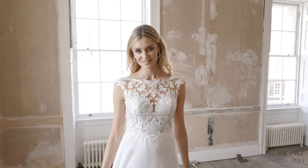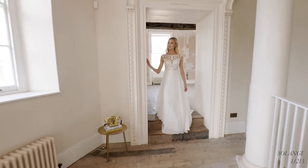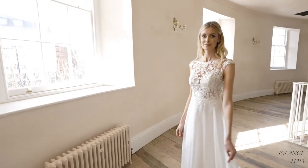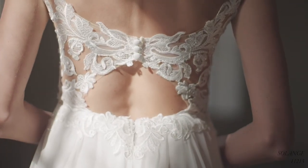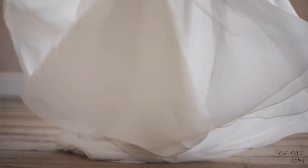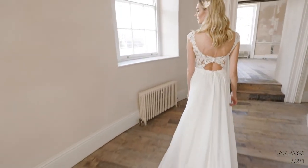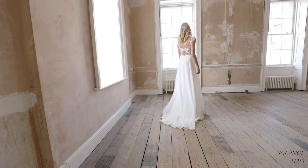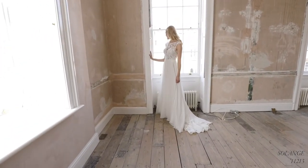Solange, style 11213, is a flattering chiffon A-line with an illusion Sabrina neckline and refined cap sleeves. The sexy sheer bodice is detailed with a sweetheart-shaped Chantilly lace underlayer, topped off with the very latest modern sequin embellished embroidery for just the right amount of sparkle. A low keyhole detail at the back brings an unexpected finish which guests will love, and the chapel-length train allows you to float down the aisle.